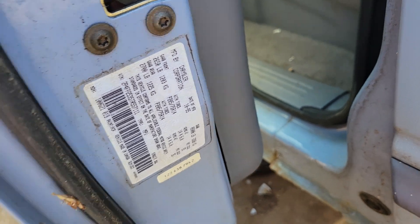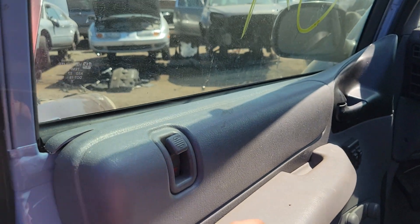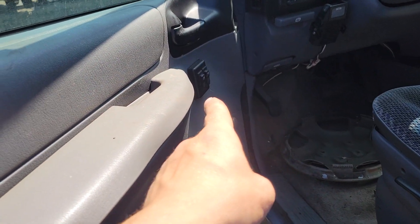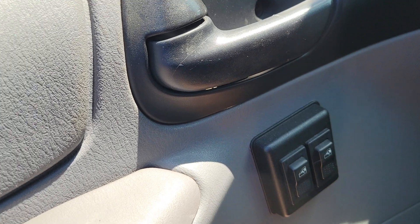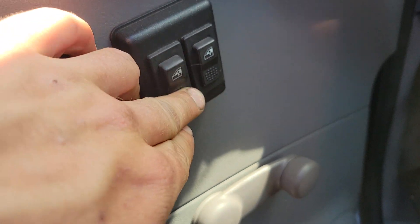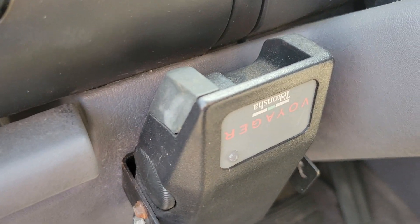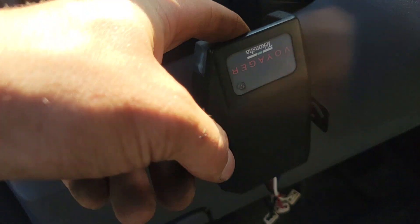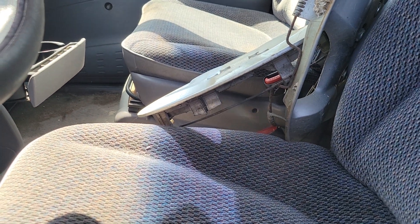So it's an early manufacture. It looks like manual locks, manual windows. So that's cool - it's got aftermarket power windows and they left the crank in and it still works. That's cool. Do you think this is some sort of security system here? It says Voyager on it.